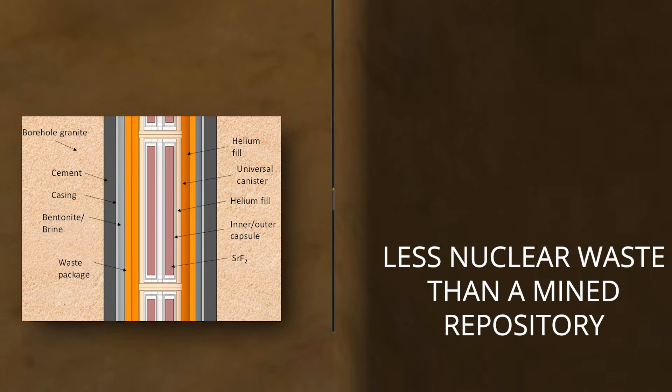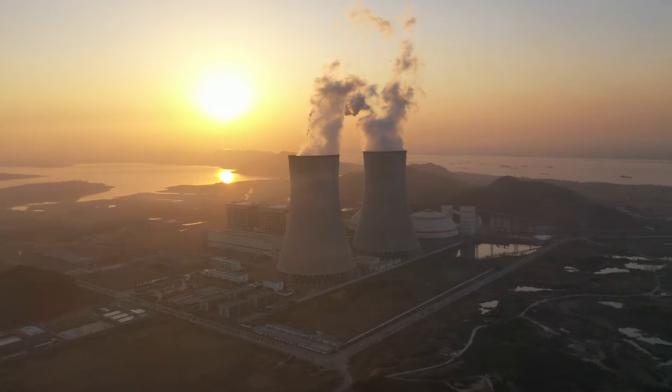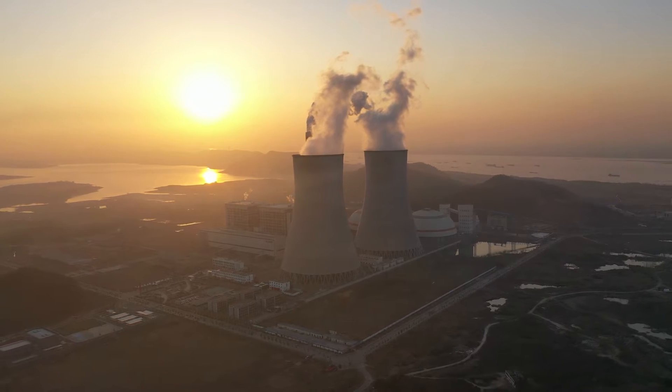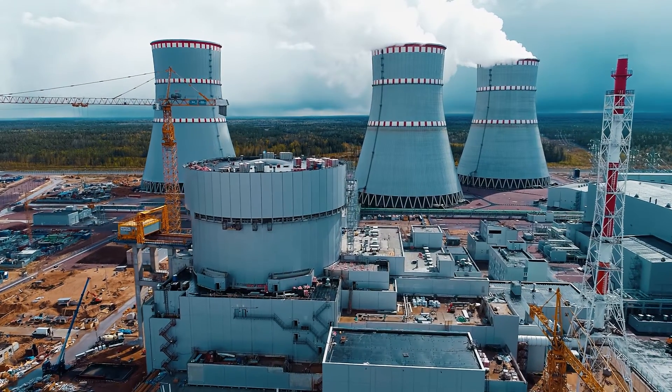Each borehole would contain less nuclear waste than a mined repository, but would offer greater isolation from water sources. Deep borehole disposal has the potential to be a modular disposal option for nuclear waste and could provide the U.S. Department of Energy alternatives for disposal of smaller waste forms and potential advanced reactor waste forms.